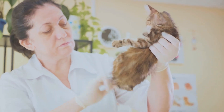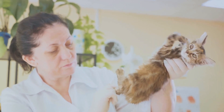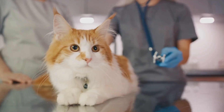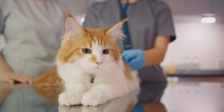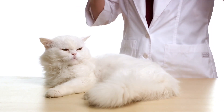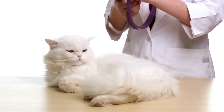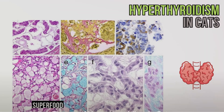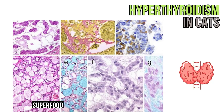Now that we've set the stage and you have a basic understanding of what hyperthyroidism is, in the following sections we'll be exploring the causes behind this disorder, its symptoms, diagnosis methods, treatment options, and long-term management strategies. Now let's delve into what causes hyperthyroidism in our feline friends.